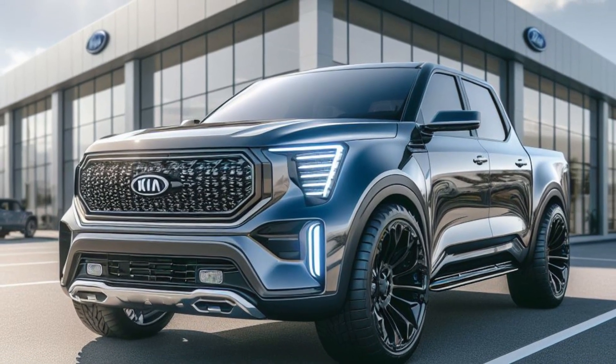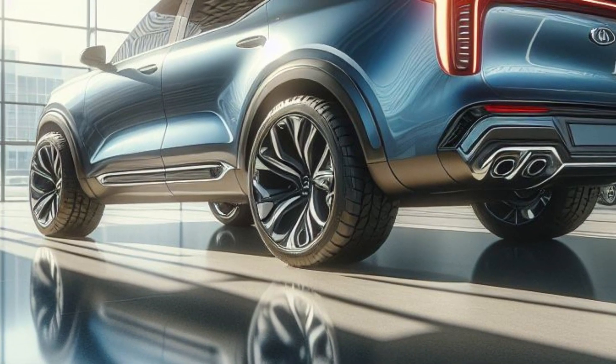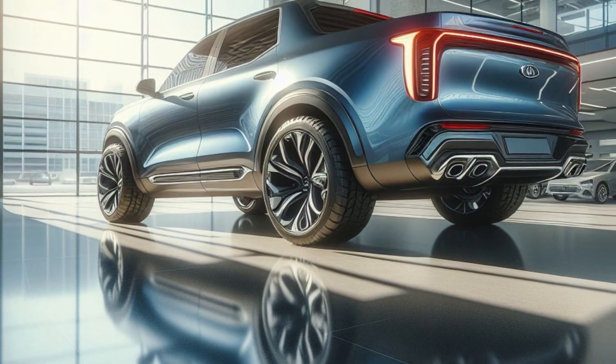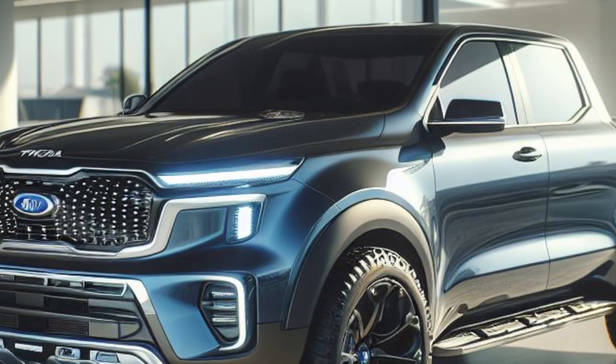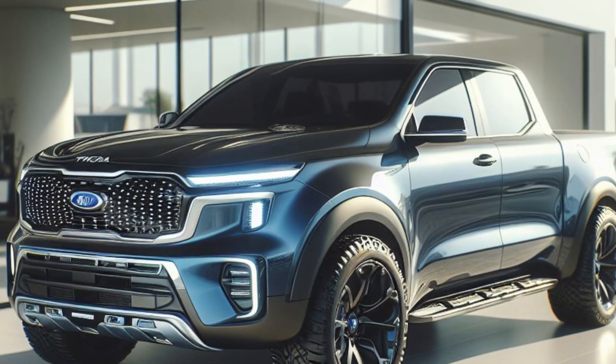The Tasman's exterior dimensions, as seen in these spy shots, give a clear perspective on how it measures up to the competition. With a design that evokes thoughts of the Jeep Gladiator, the Kia Tasman is undoubtedly shaping up to be a force to be reckoned with in the ute market as we eagerly await its official launch in 2025.